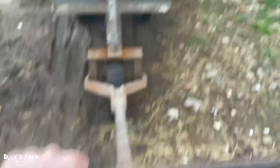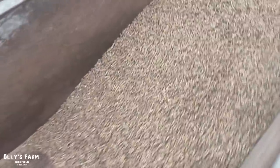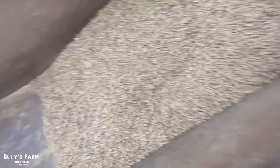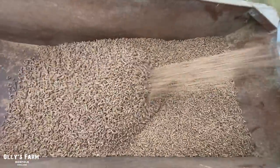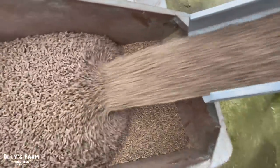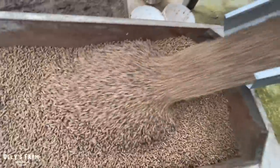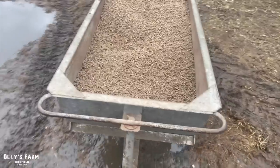Who needs the gym or a gym membership when you've got one of these? My old feed trolley — it's been brilliant. I'll fill this up every day at the moment. Expensive but they need it so I can't get away from it. That's full — it'll take some pulling on the way back.